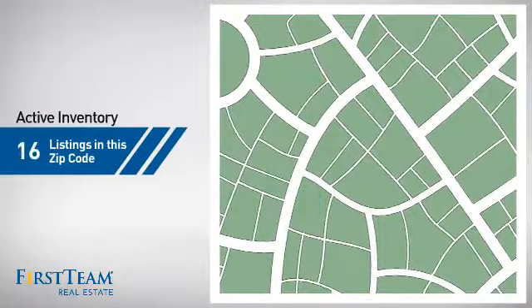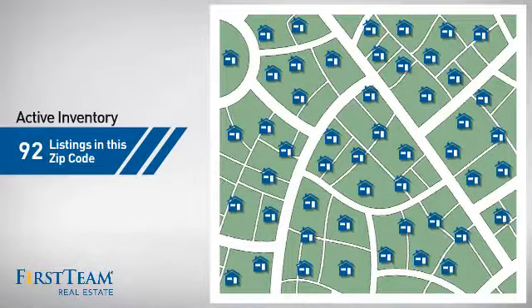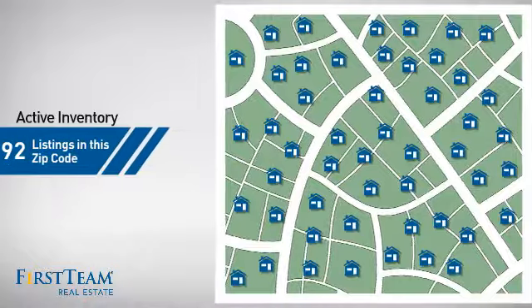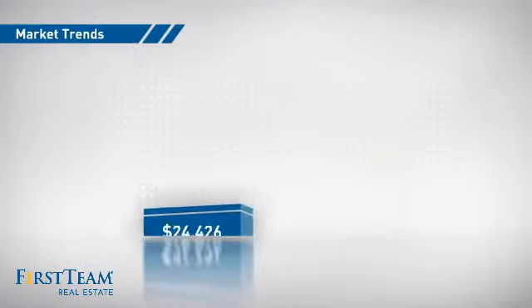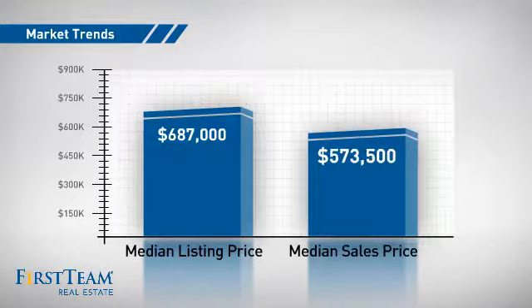Wondering how it stacks up against the competition? There are now just over 90 homes on the market within this zip code, with a median list price of just under $700,000 and a median sale price of just under $575,000.